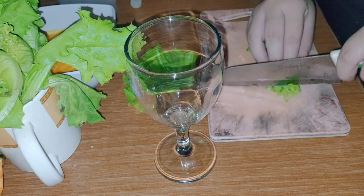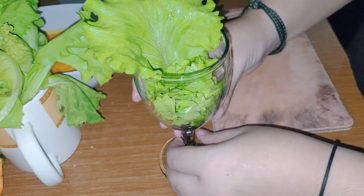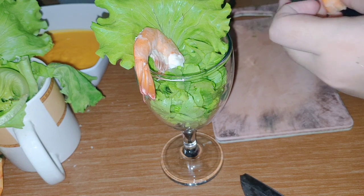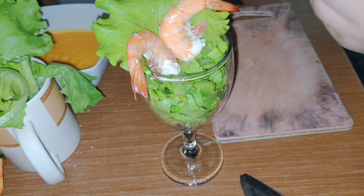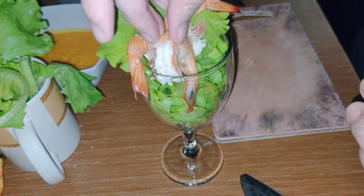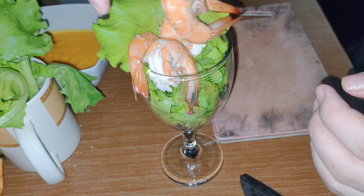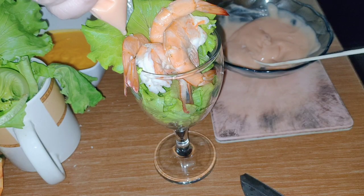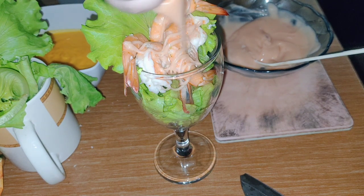Next, we have to slice the lettuce and leave one sheet to make it as a garnish. Put the shrimp in neatly, and for the last step, pour the dressing or Thousand Island sauce over the shrimp.